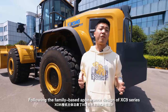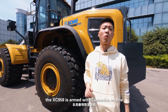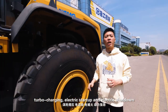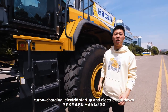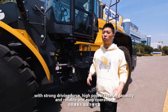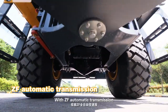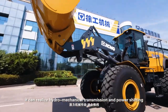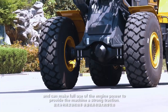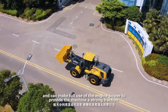Following the family-based appearance design of the XC9 series, the XC958 is armed with a Cummins engine featuring turbocharging, electric startup, and electric shutdown. With strong driving force and high power reserve capacity, and reliable and easy operation, the ZF automatic transmission realizes hydromechanical transmission and power shifting, making full use of the engine power to provide the machine with strong traction.